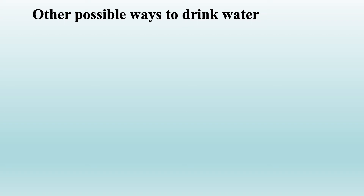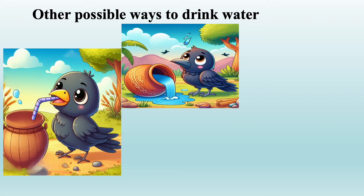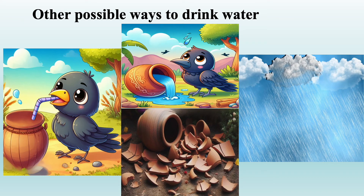What other ways could Coco drink the water? He could find a straw — but it's really hard to find a straw in a jungle. Another way could be to tilt the pot, but it's very difficult for a crow to handle a tilted pot with his wings. Another way is to wait for rain — but who knows when that will happen; by then Coco may have died!